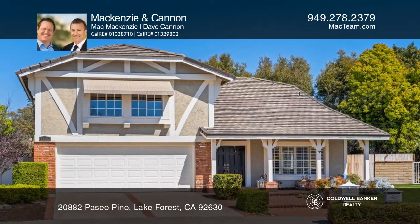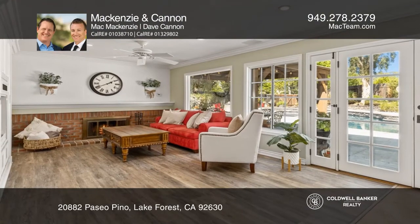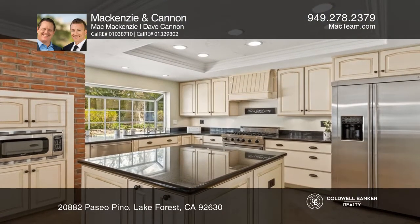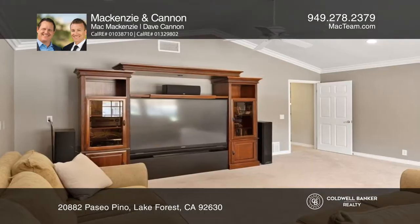This is the home you've been waiting for! Welcome to this fully remodeled 4-bed, 3-bath cul-de-sac home with an open kitchen and a light and bright filled living room with a built-in entertainment area and fireplace.